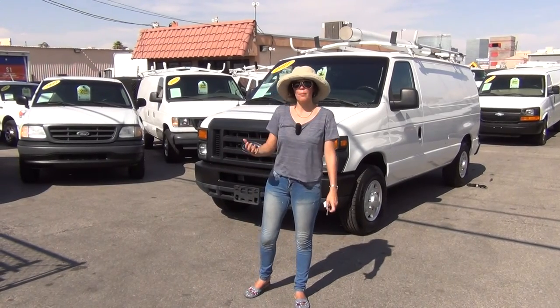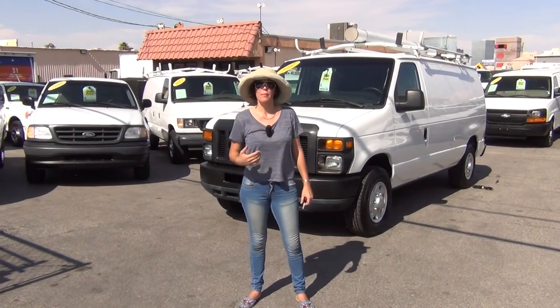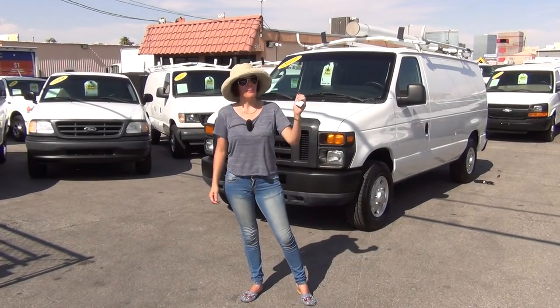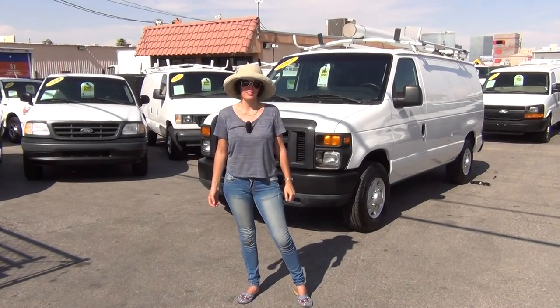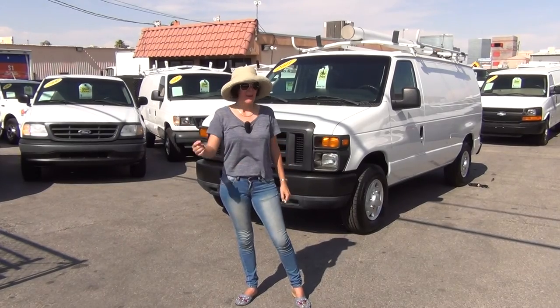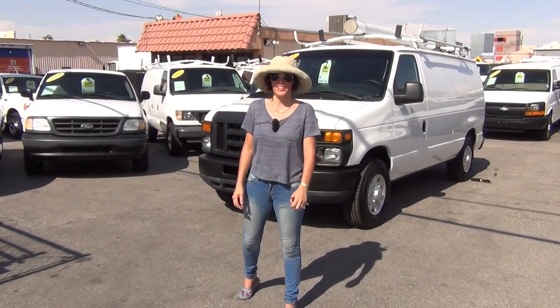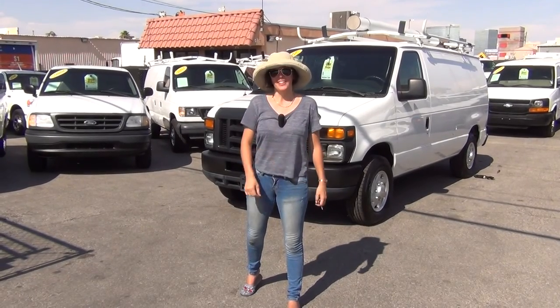My name is Bianca. I operate the website SeaWoodson.com. Please subscribe to our channel so that you can see when we get new inventory coming in, and make sure you add our website to your favorites. I absolutely love selling these vans. I love working with you entrepreneurs around the nation — I hope we get to work with you. Thank you for watching.